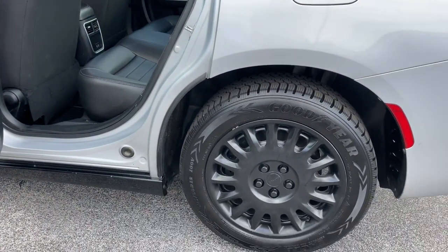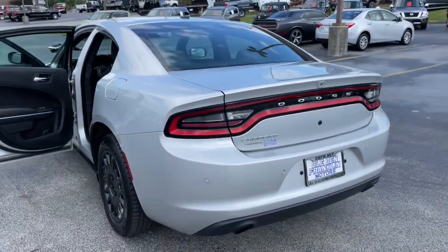Tire pressure monitoring system, four-wheel ABS, child safety locks.